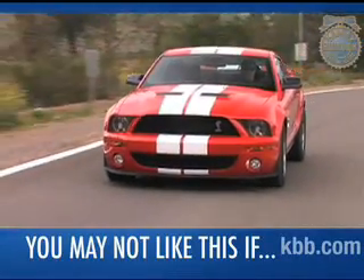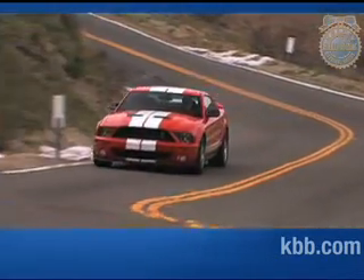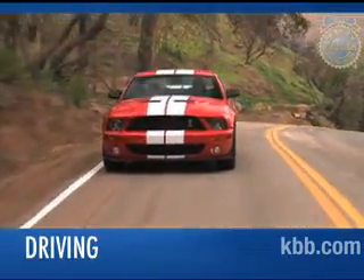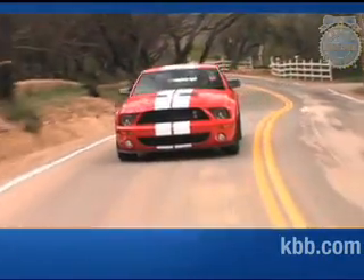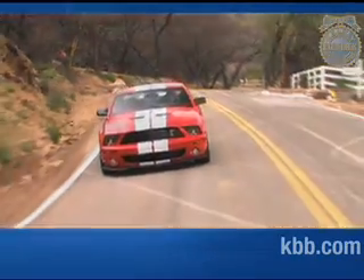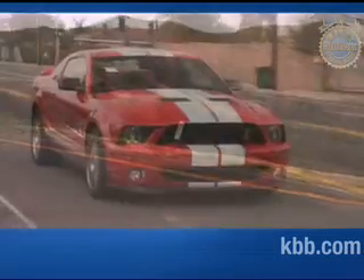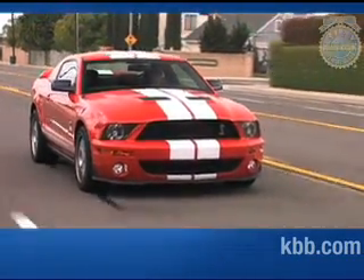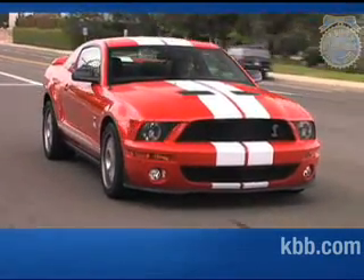If you want a car that handles as well as it accelerates, you may not like the GT500. While helping to keep the purchase price low, the Shelby's old-school live rear axle saps driver confidence when tackling anything less than billiard-smooth corners. In day-to-day driving, the GT500's dated rear suspension is a non-issue, aside from occasional truck-like ride harshness. However, when pushed at the racetrack or on a freeway on-ramp, the rear end can feel unsettled, doubly so over rough surfaces. Those driving the GT500 should be prepared for a workout, as the clutch and transmission require some effort to operate, although it's hard to complain considering the Shelby Mustang's impressive straight-line performance.